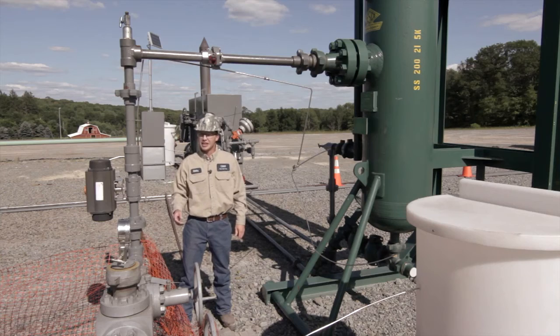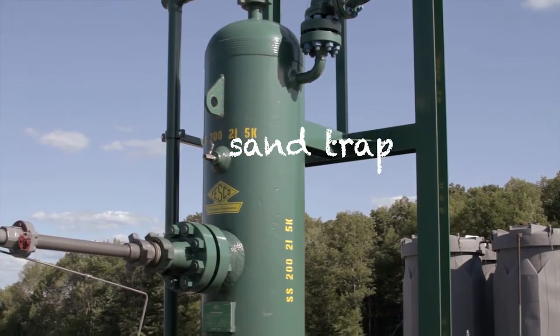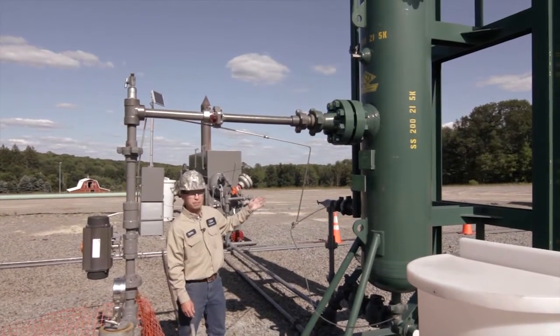From the well head, the gas is going to come up into our sand trap. The sand trap separates sand and water away from the gas. The sand and water is gravity fed down to the bottom where the gas flows out the top.